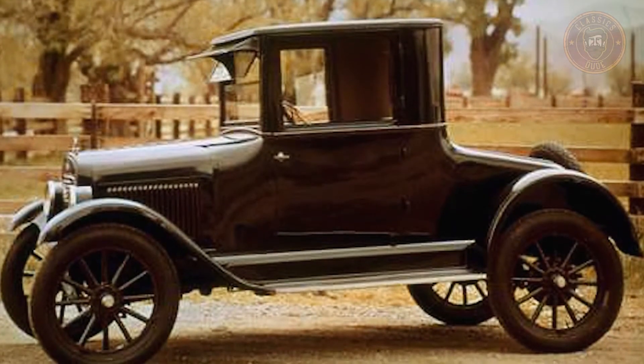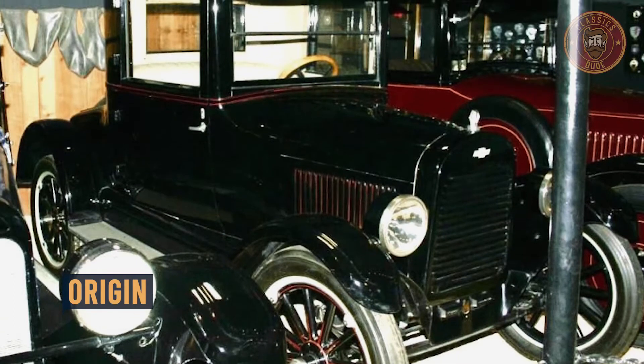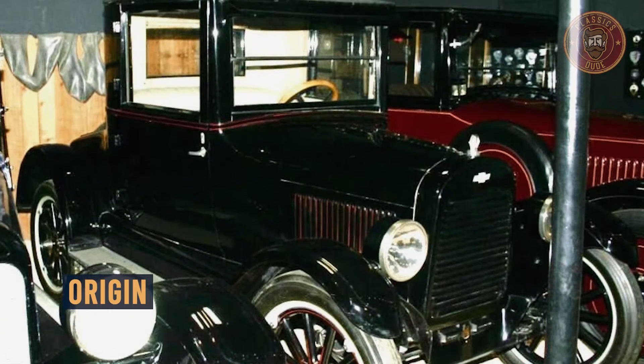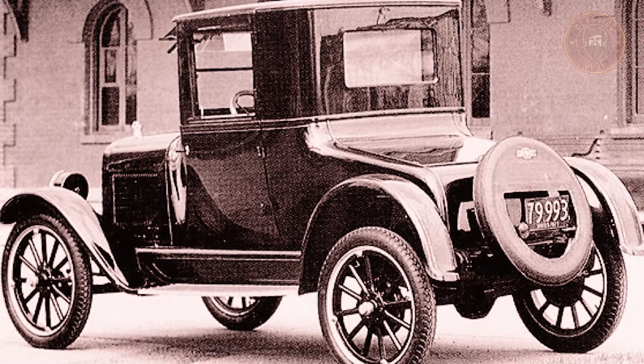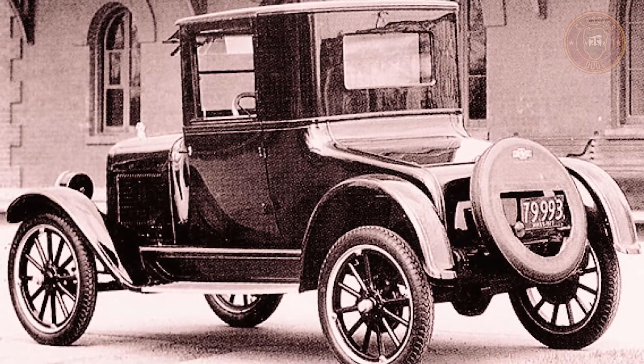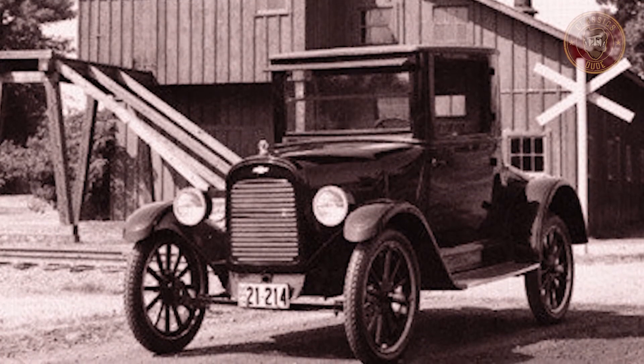What's going on? This is the Classics Dude again. You've probably seen a lot of Chevrolet air-cooled cars out there, right? Do you know that the 1923 Chevrolet Series M copper-cooled car was the first of its kind? Much of the design credit was given to Charles F. Kettering, who at the time was the head engineer of Delco, the Division of Research Wing of General Motors in Dayton, Ohio.